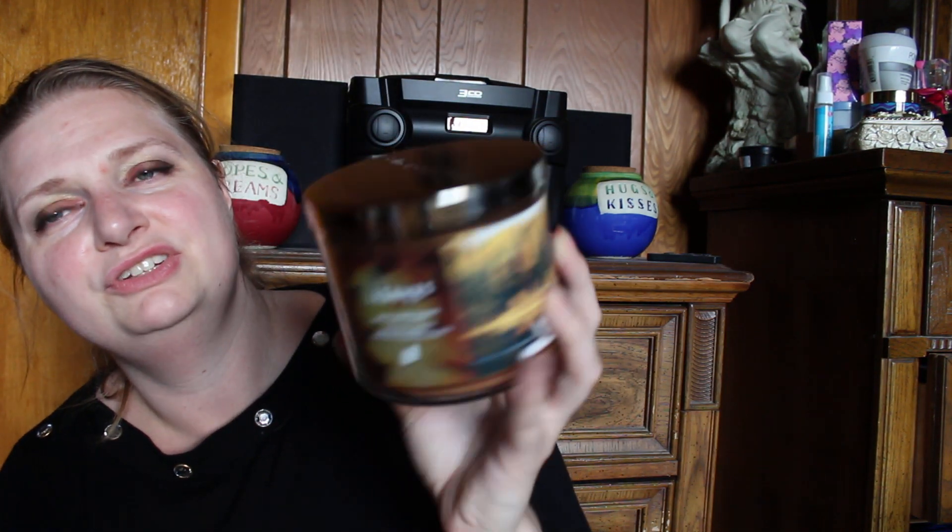The next candle is Leaves, which is more of a fall scent — I've had it before and it smells wonderful. The Chocolate Lava Cake is described as scrumptious chocolate cake, gooey cocoa center, and powdered sugar dusting with essential oils. We're at the 10-minute mark so we'll talk about the rest of the candles in part two!